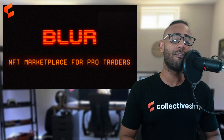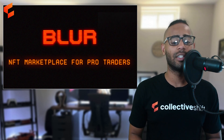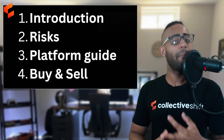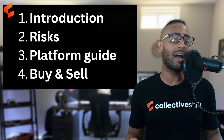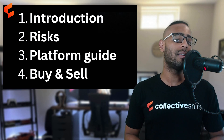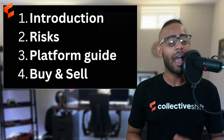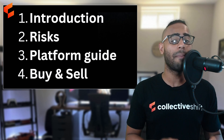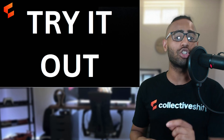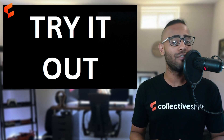That's the beginner guide for the Blur NFT marketplace. To recap: we covered an introduction to Blur, the risks of the platform, a full platform walkthrough, and a simulated buy/sell transaction. It is slightly more advanced than OpenSea, but if you're an NFT enthusiast this is the place to be. My action for you: load it up, and if you have any Ethereum NFTs, try selling on the Blur marketplace instead of OpenSea.